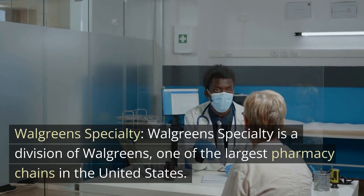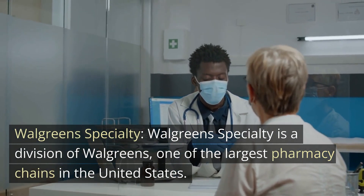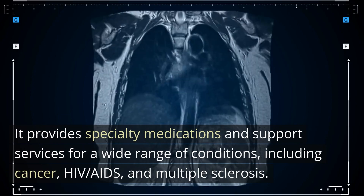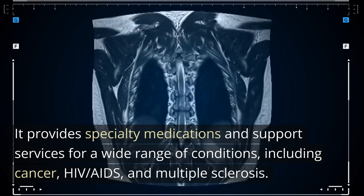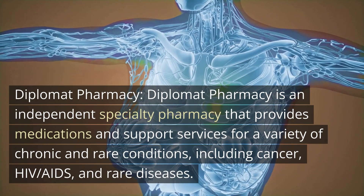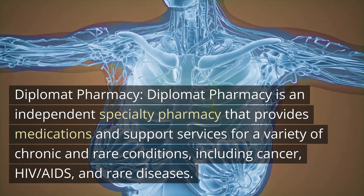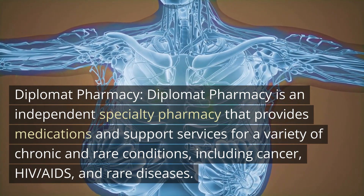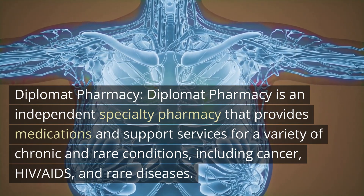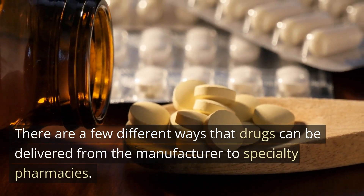Walgreens Specialty is a division of Walgreens, one of the largest pharmacy chains in the United States. It provides specialty medications and support services for a wide range of conditions, including cancer, HIV/AIDS, and multiple sclerosis. Diplomat Pharmacy is an independent specialty pharmacy that provides medications and support services for a variety of chronic and rare conditions, including cancer, HIV/AIDS, and rare diseases.